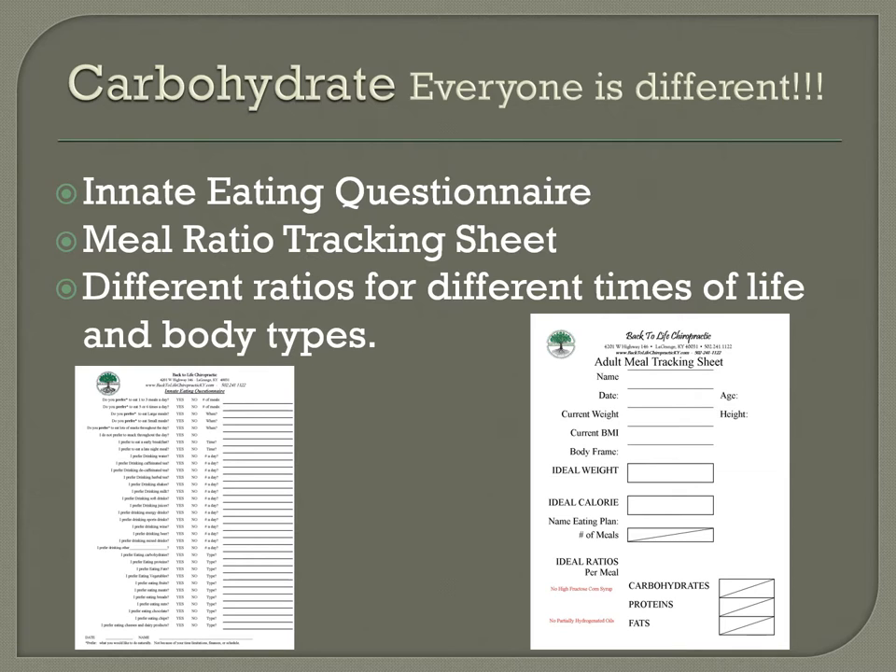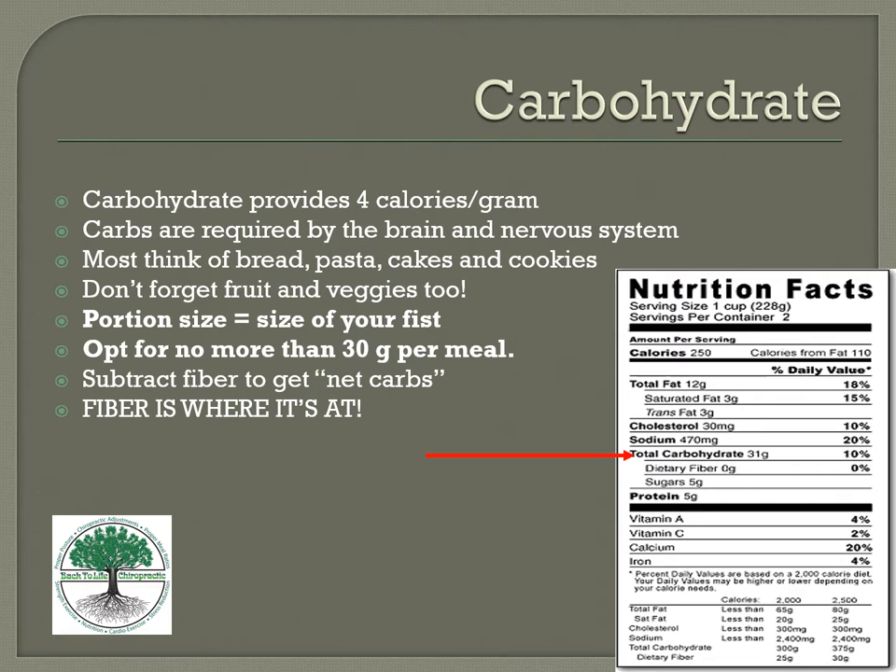Now we get into carbohydrates — one of the things that varies most from person to person. I really believe you should do the innate eating questionnaire to figure out if you need more carbs, proteins, or fats. Carbohydrates provide four calories per gram and are required by the brain and nervous system, so you can't just eliminate them. Mostly found in breads, pasta, cakes, and cookies — but fruits and vegetables are the best sources. Portion size per meal is about the size of your fist, roughly 30 grams.